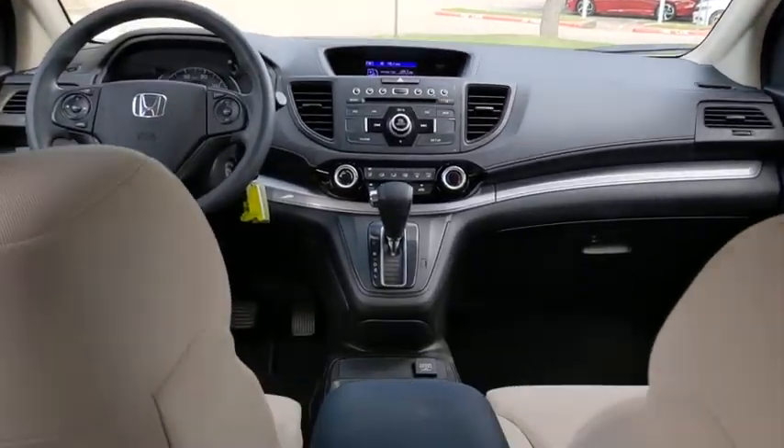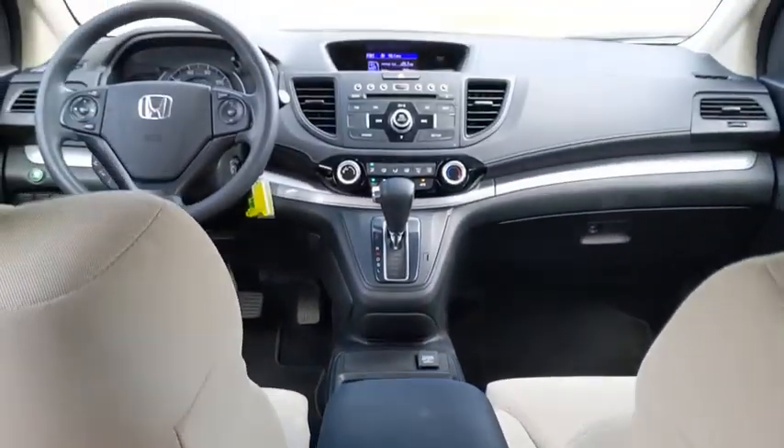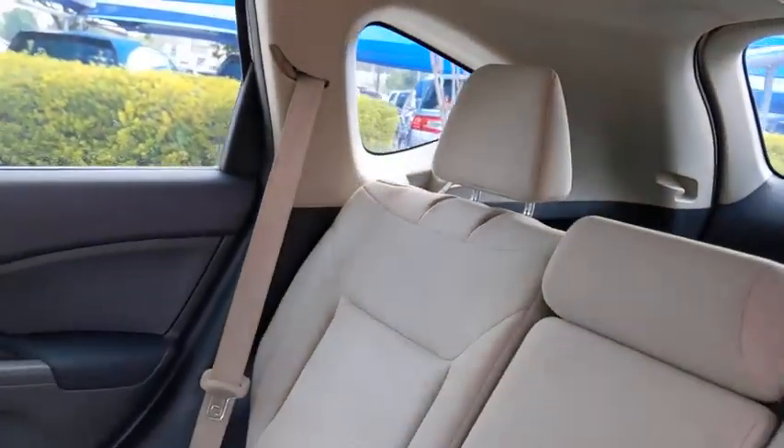Cruise control, floor mats, four-wheel disc brakes, front wheel drive, rear defrost, AM/FM stereo radio, trip computer, compass, and power door locks.